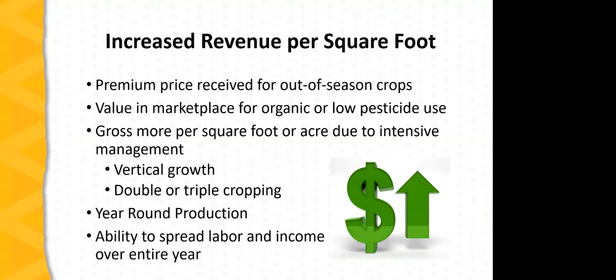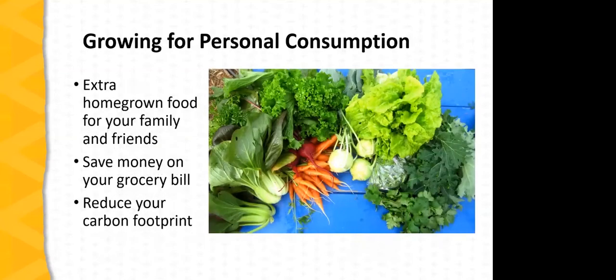Research and farmers' experience have documented that protected culture leads to increased yields and quality — due to the protected environment, longer growing season, faster rate of growth, higher productivity, better quality, and a better percentage of the crop that is marketable. We see increased revenue per square foot — comparing open field to protected culture production per square foot, particularly in a high tunnel or greenhouse, we can double or even triple the gross return on that area. Protected culture also makes feasible organic or low-pesticide-use production, which can lead to more valuable crops.